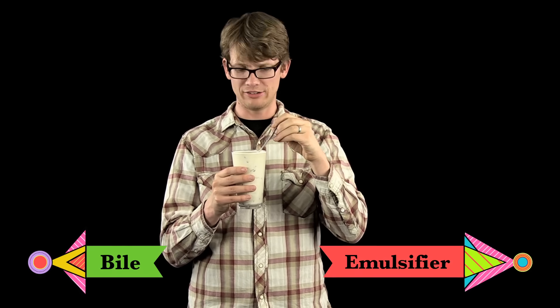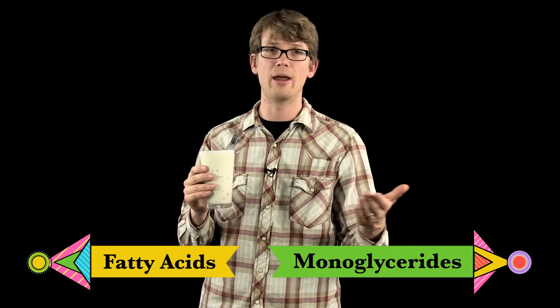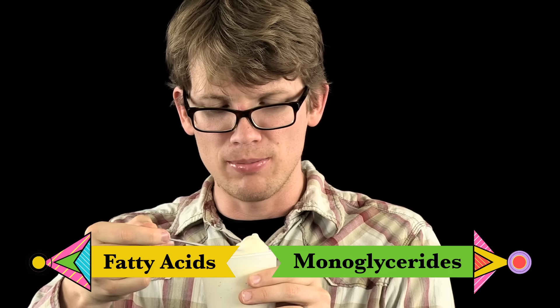Another thing the small intestine does with the help of its friend the gallbladder is break down fatty stuff, like this milkshake. Near the top of your small intestine is a little pipe where bile salts, manufactured by the liver and stored by the gallbladder, are squirted out into the small intestine. Bile works like dish detergent on a pan you just fried something in — it's an emulsifier. It takes hydrophobic fat molecules and breaks them up into fatty acids and monoglycerides, which can be absorbed by all that epithelial tissue.